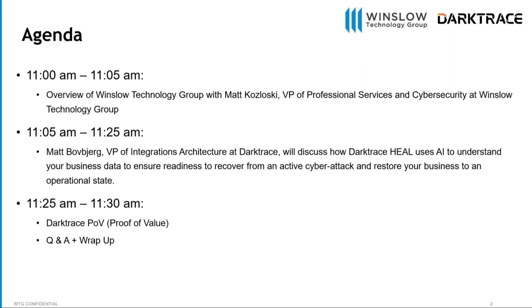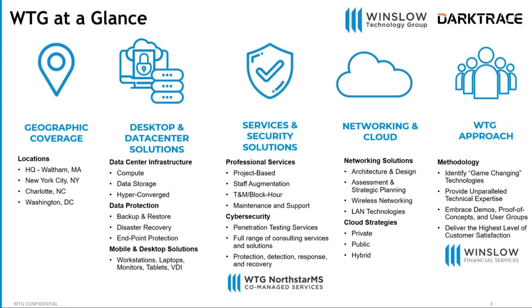A little bit about the Winslow Technology Group: we're headquartered right outside of Boston, Massachusetts, in Waltham, with offices in New York City, Charlotte, and Washington D.C. We cover solutions from the desktop to the data center, including cybersecurity, network, cloud, and more. Darktrace is a network detection and response tool that now spans email, cloud, and endpoints too. Our approach is to identify game-changing technologies, and we really believe Darktrace is one of them — great technology, unique technical approach, and a high level of customer satisfaction.